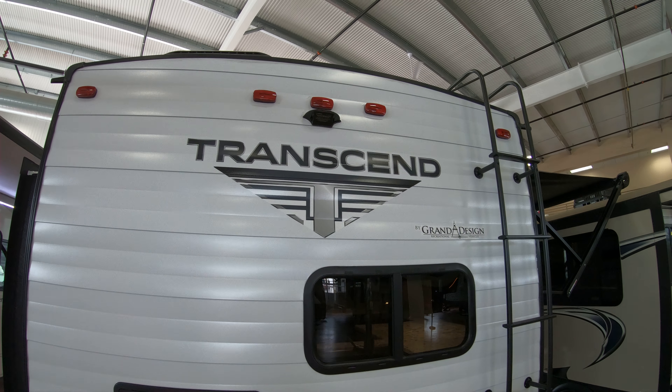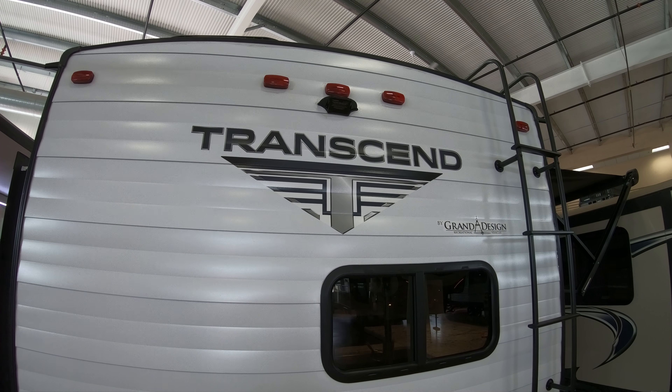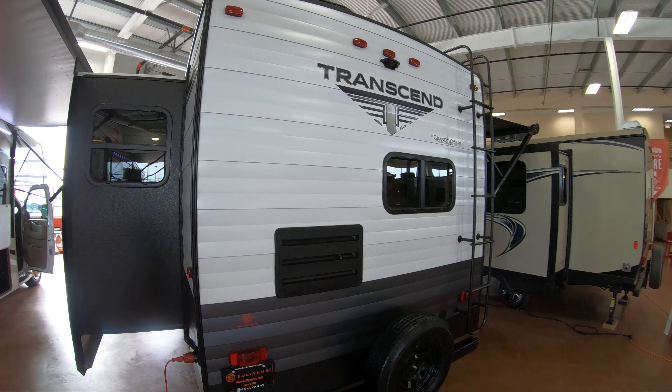This unit is backup camera ready, in case you want to see what's behind you when you're going down the road or if you're trying to maneuver or park by yourself.